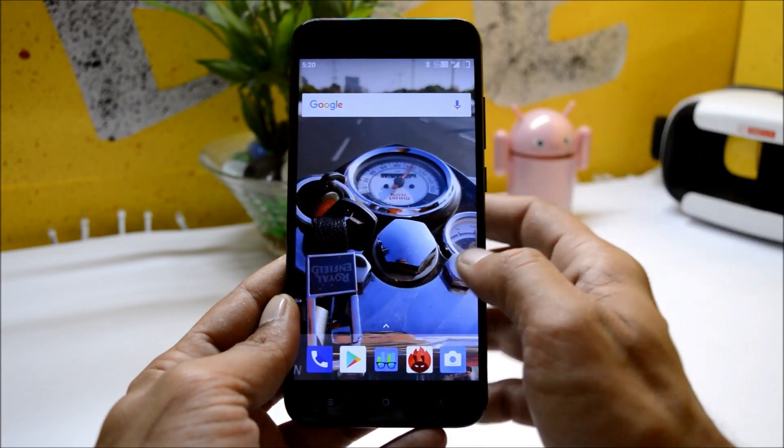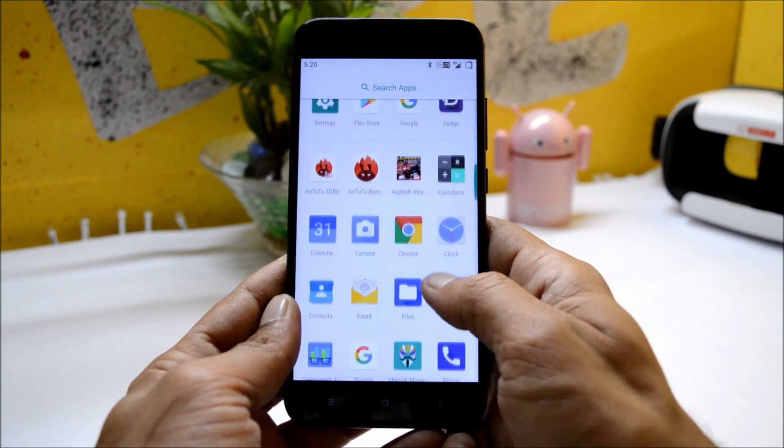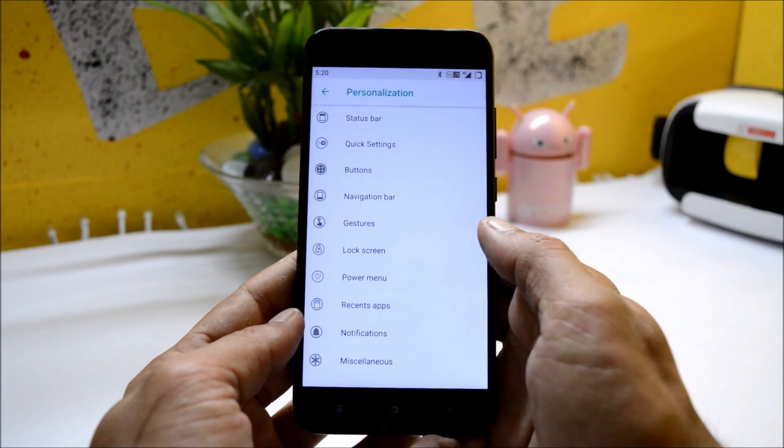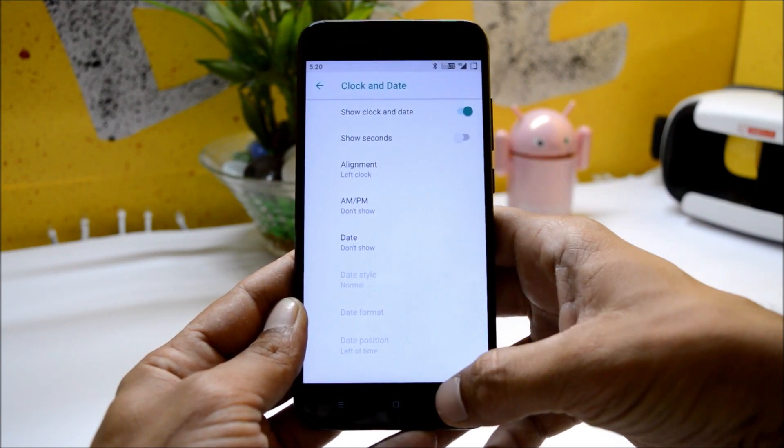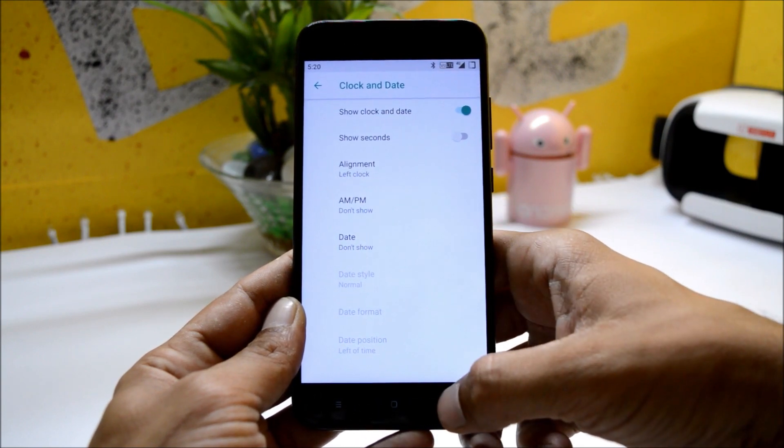All services are working perfectly fine — no call drops, no network drops, nothing as of now. Talking about customizations, you have the option to change the alignment of the date, and AM/PM can be enabled or disabled from here.